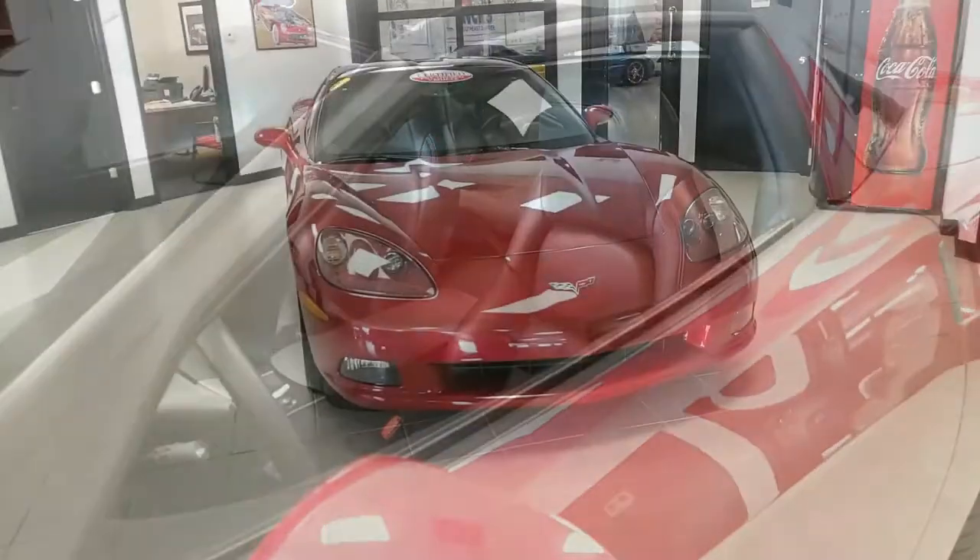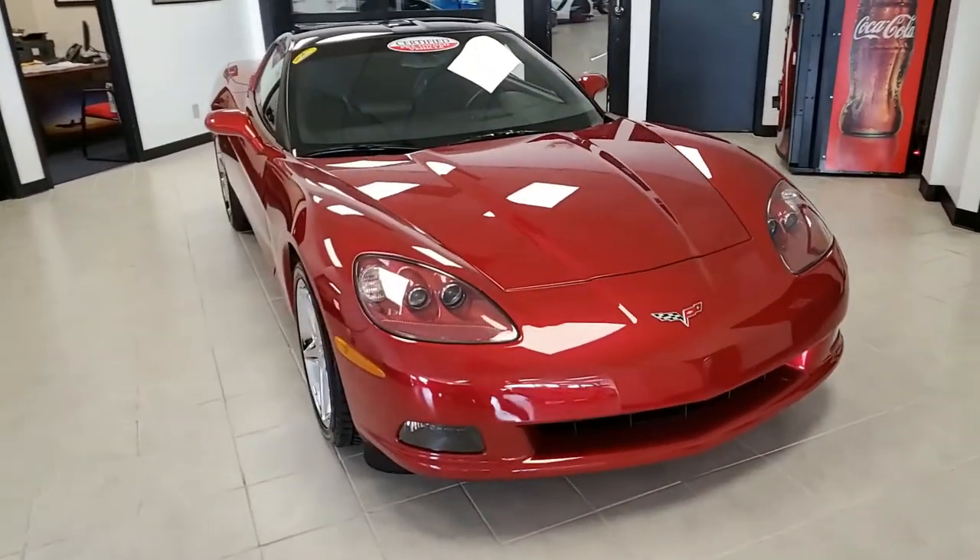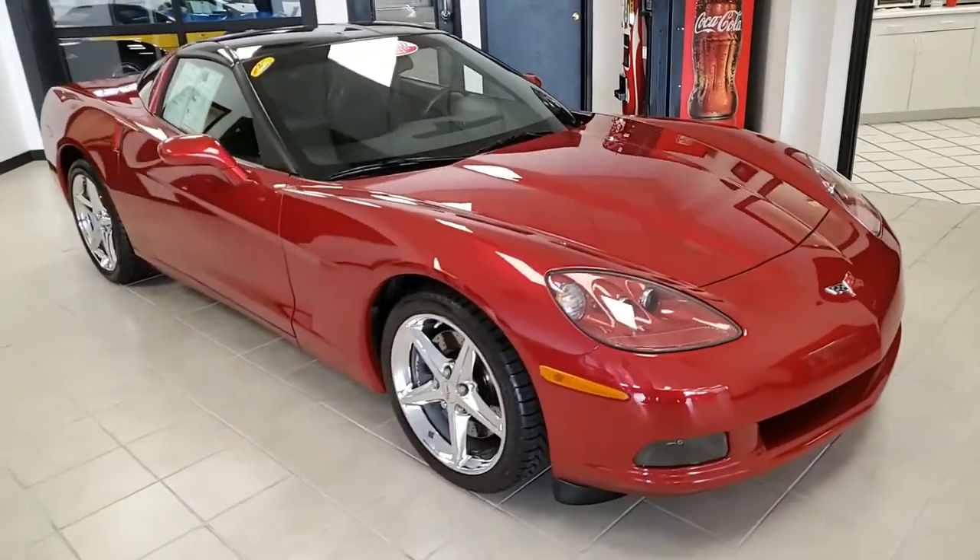This car is in particularly nice condition. The car's paint is very good to excellent — it has that stunning shine. Of course, the glass top and the factory chrome wheels. This is just a beautiful car.